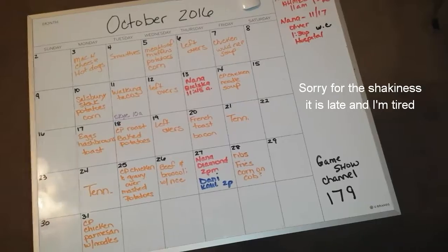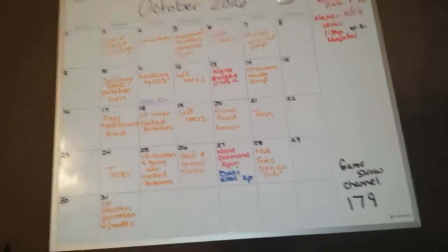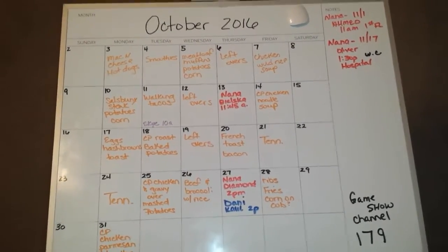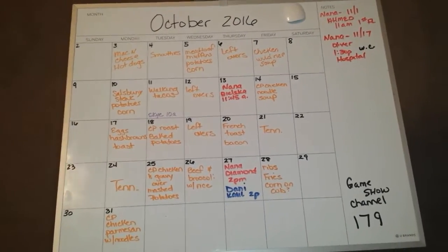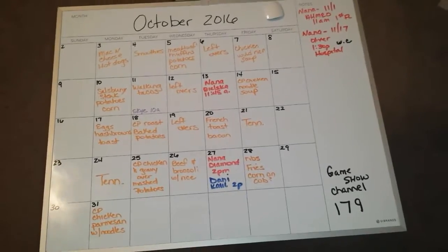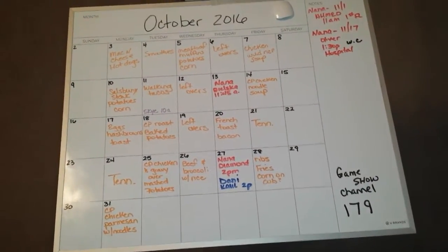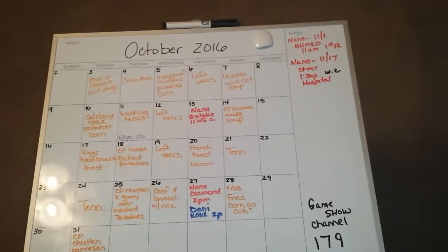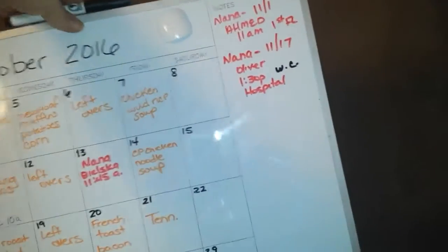Today we had the mac and cheese and hot dogs. Monday the 3rd is when I'm recording this — it's 11:30, so it's not quite the 4th yet. This is how I do it. The board is hung on the wall in the kitchen, and I'll show you it hung up in just a moment. I'm using Command Velcro strips, which makes it nice because it's removable and easy to take down and replace. I just have two of them, one on each end — you can kind of see them here.